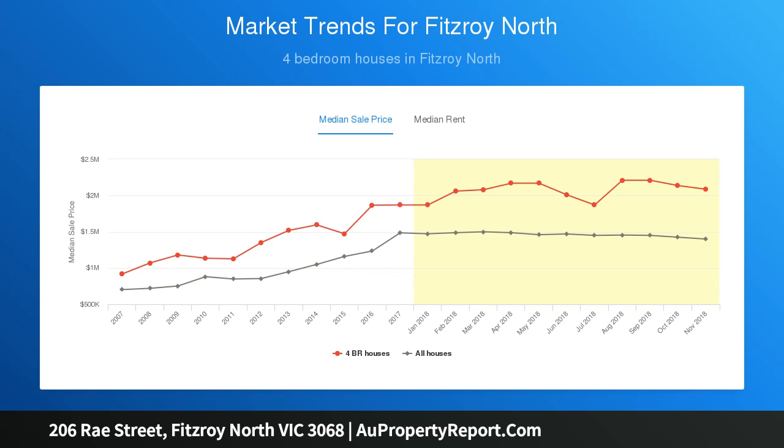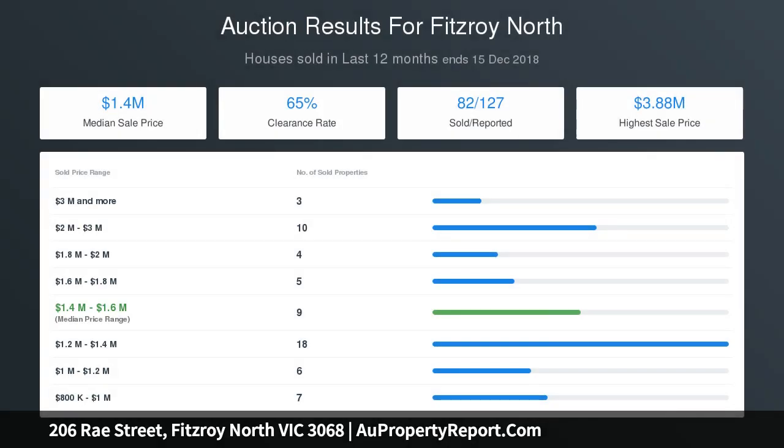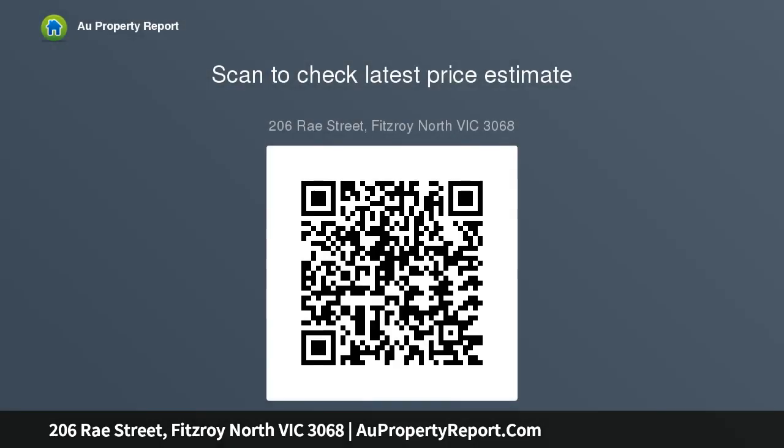An entry opens into the dazzling and expansive lounge and dining zone, with this spacious living hub separated by a feature cast iron 360 Seguin fireplace which services both areas and is perfect for those cold winter nights.